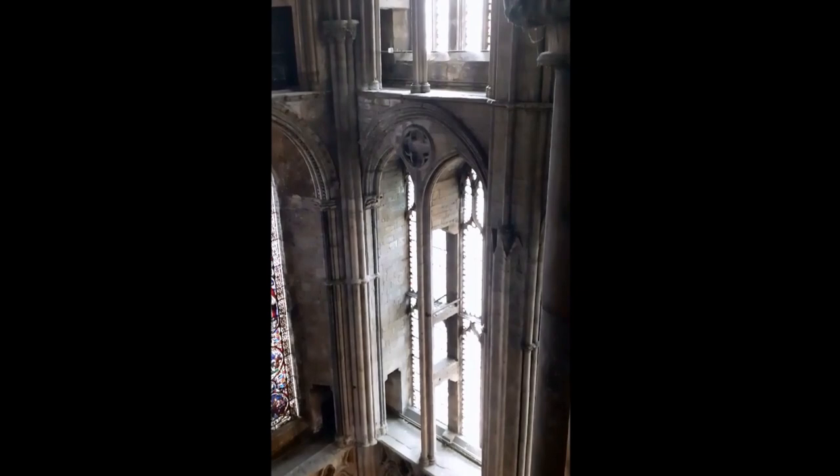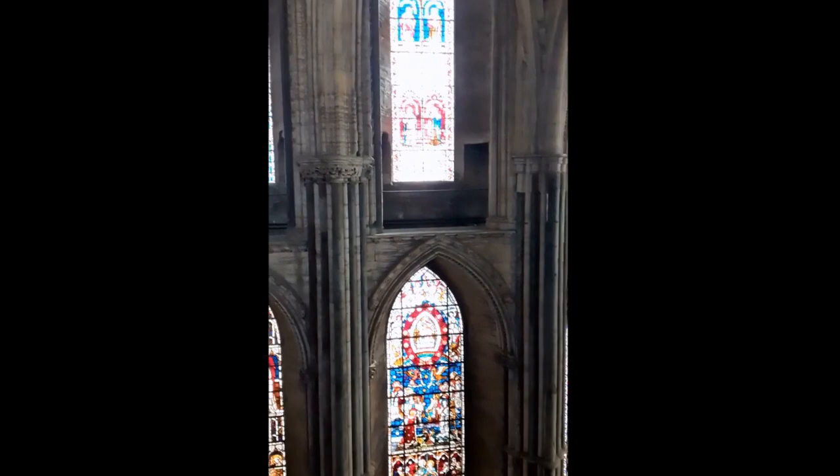We also have a lot of newer glazing from the 1940s onwards, and until recently the illumination window, which is the last window to be added to the cathedral.